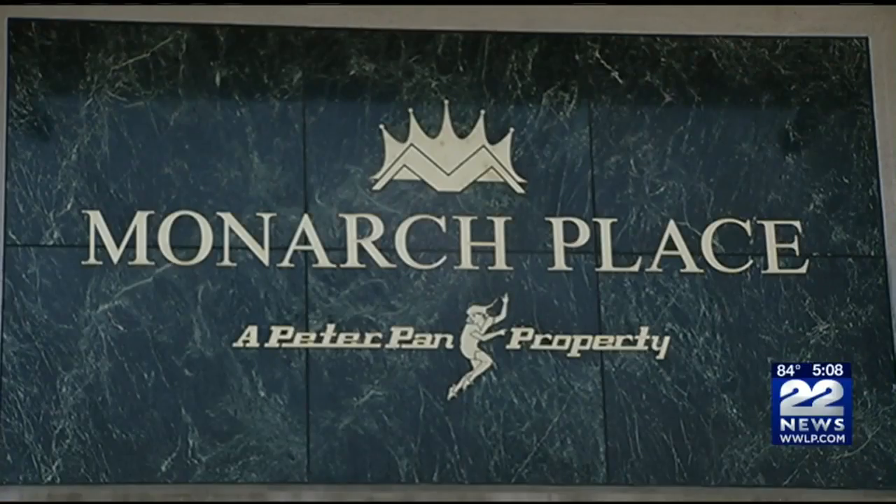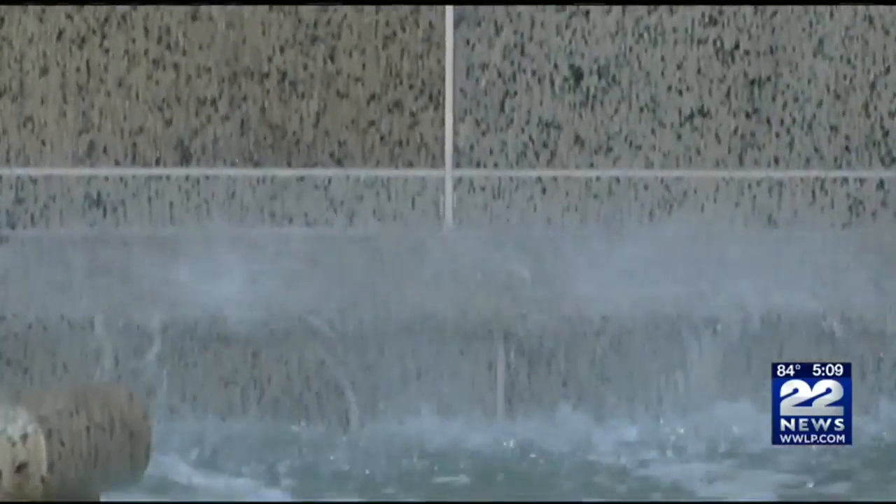The Monarch Place Fountain was dedicated more than 30 years ago to the old Forbes and Wallace department store, which had stood downtown for generations.